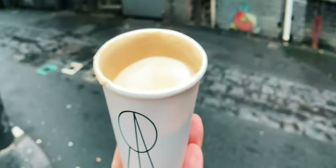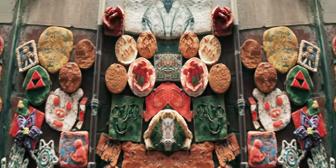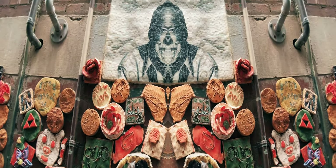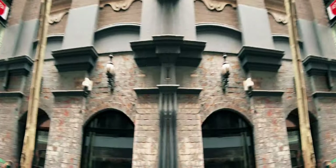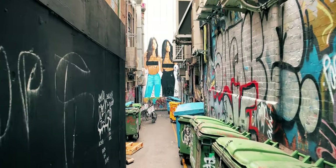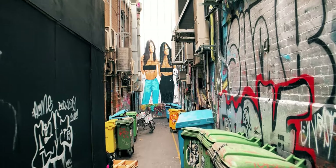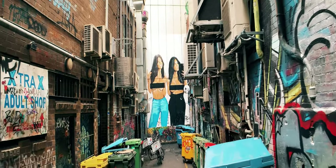Melbourne is famous for its street art. I recommend you check out the street art in all the lanes. As you can see, there are nice bins and a nice smell in this lane. I have no idea who those ladies are, but they've got a nice set of whatevers.